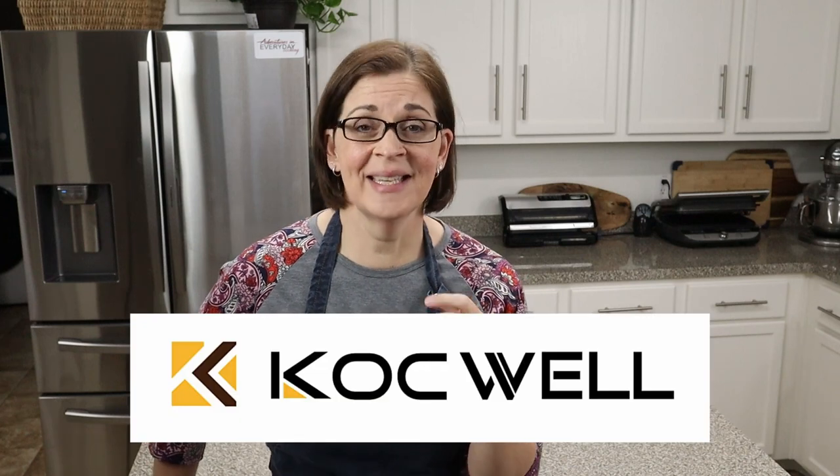About two weeks ago the folks over at Cokewell messaged me and asked if I wanted to review a couple of their products. They sent me the links and I was like yes and yes — those are both things I think I would love in my kitchen. So I said absolutely, I will review those for you.